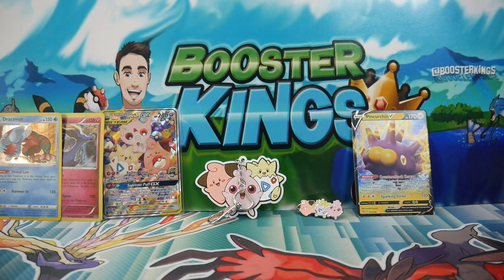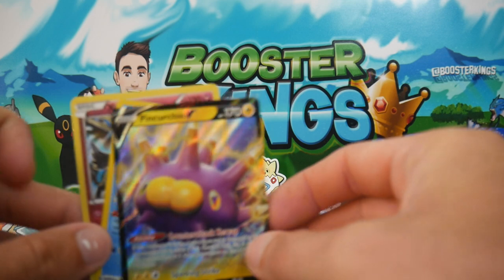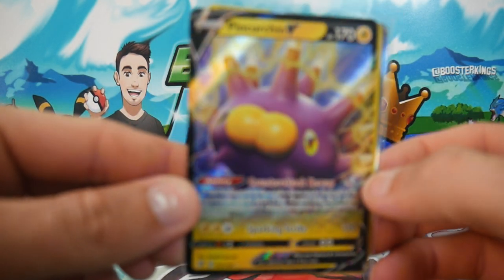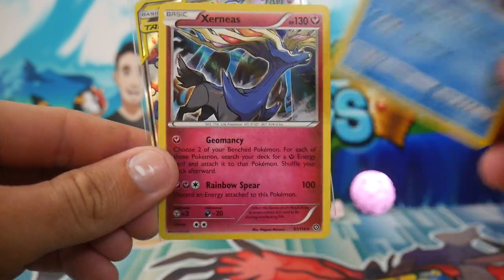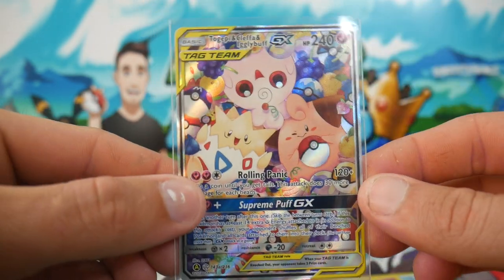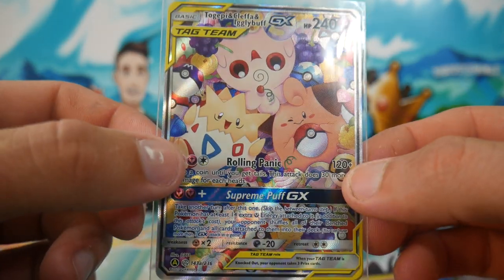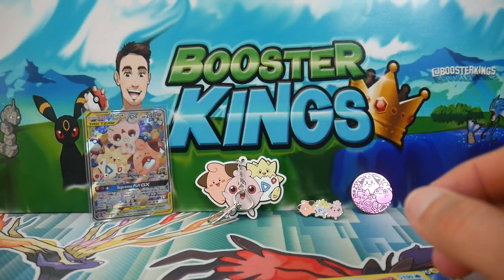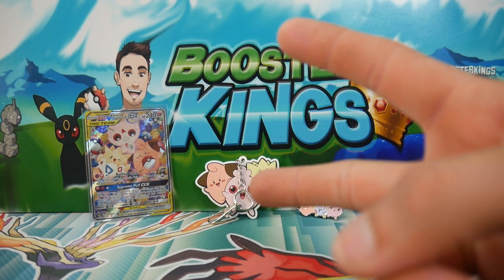That was probably the worst box ever. Maybe I was expecting too much, but we got a Pincurchin V — just a normal one — we got that Dracovish Holo, then we got the Xerneas Holo, and obviously the card that we all wanted to see — the card that I wanted for my set. But hopefully you guys did enjoy it. Make sure to leave a like, subscribe if you guys are new, and I will see you guys in my next Pokemon video. Peace out, bye!